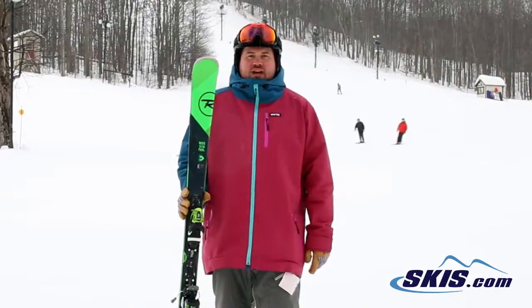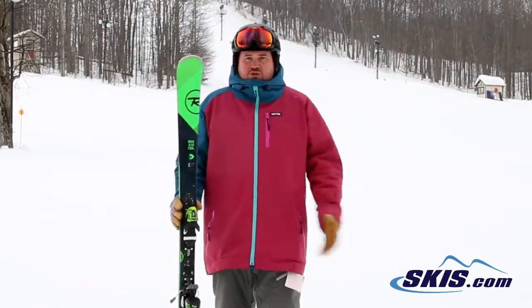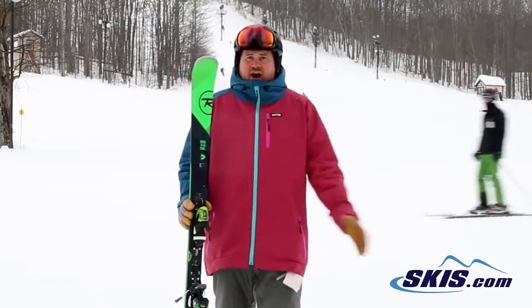Hi, I'm Thom. I just got off of the Rossignol Experience 77. As far as entry level beginner skis go, this thing is a 5 out of 5 star.